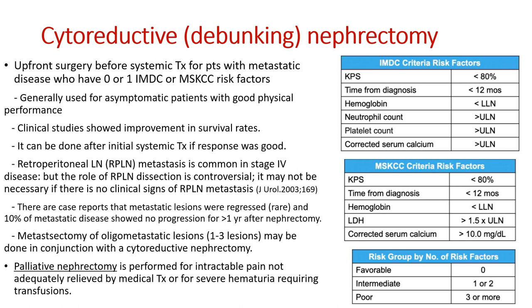Can you remove the kidney when patients already have metastatic disease? For renal cell carcinoma, yes — it's called cytoreductive nephrectomy, meaning upfront nephrectomy before systemic treatment for patients with metastatic disease. But they must meet strict conditions: zero or one risk factors in the International Metastatic RCC Database Consortium (IMDC) criteria or Memorial Sloan Kettering Cancer Center (MSKCC) criteria. Risk factors include poor physical performance (Karnofsky score less than 80%), time from diagnosis to treatment less than 12 months, abnormal hemoglobin, high neutrophils, high platelets, and high calcium.